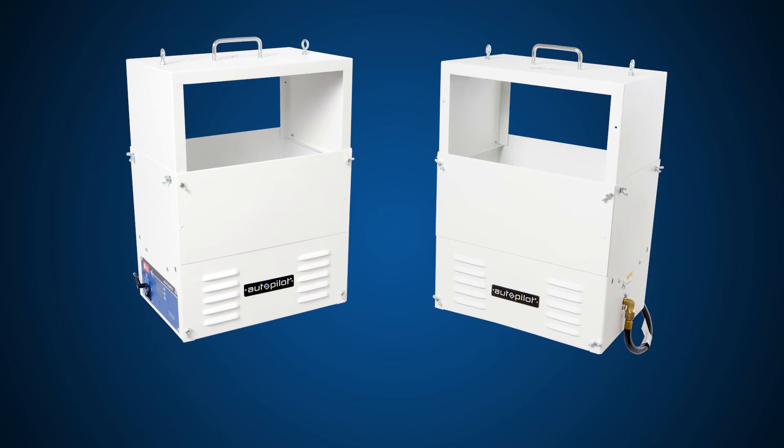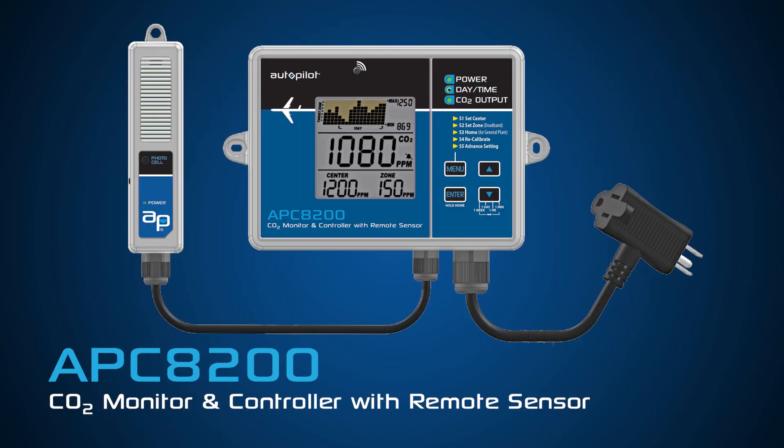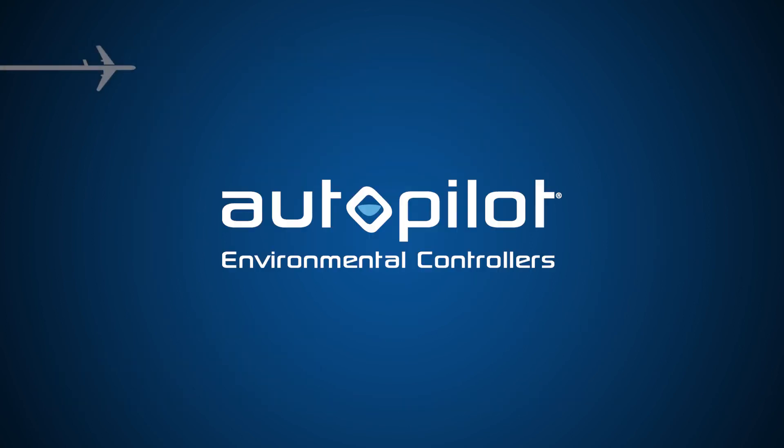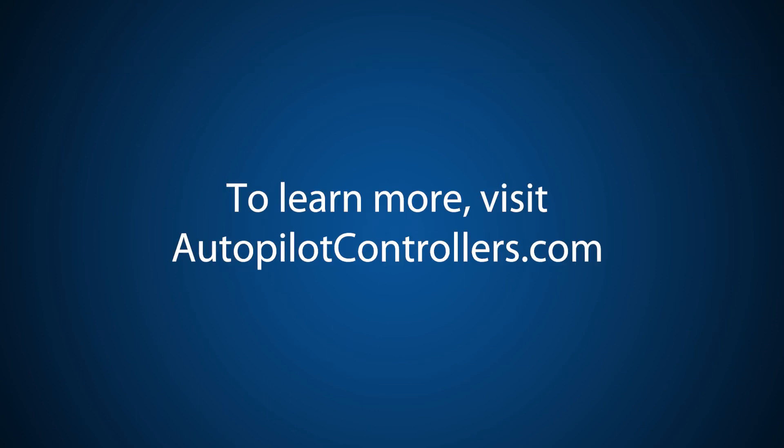These safe and highly reliable CO2 generators are perfectly paired with Autopilot's line of environmental controllers. Autopilot — precise climate control, brought to you by Hydrofarm. To learn more, visit autopilotcontrollers.com.